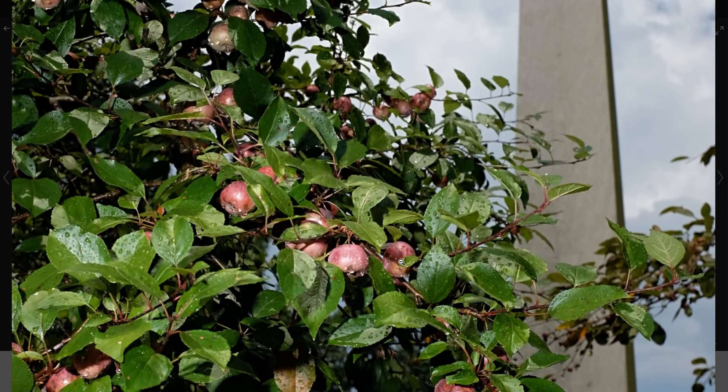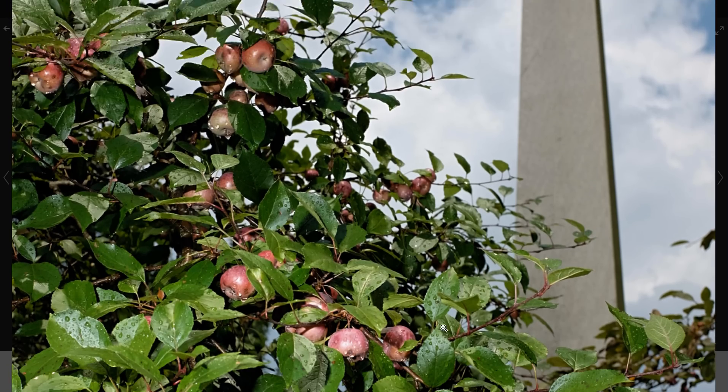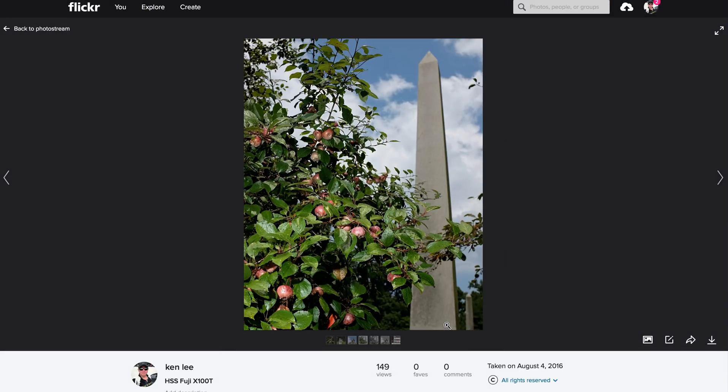I was out taking shots today and there was a brief rainstorm. I went right back out after — about 200% humidity. These are high speed sync shots from the Fuji X100T. They're not that exciting, but anyway — 4K display, goodbye.